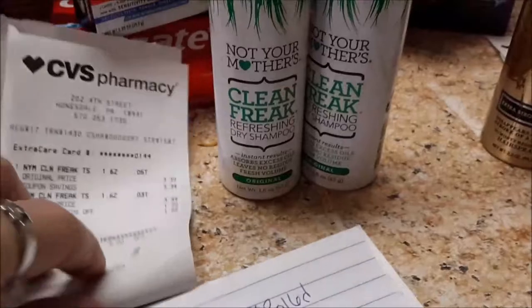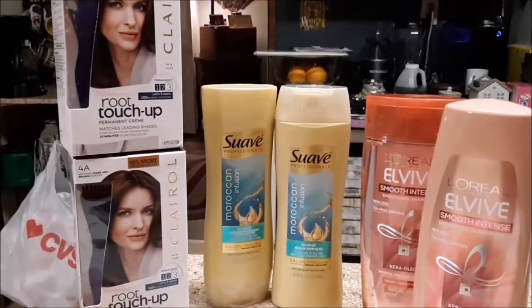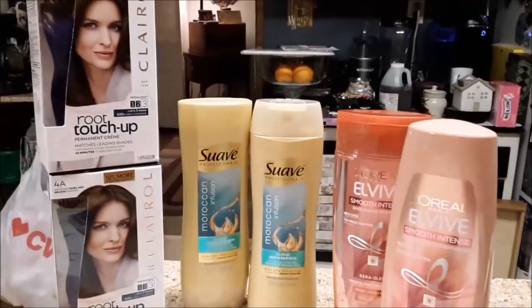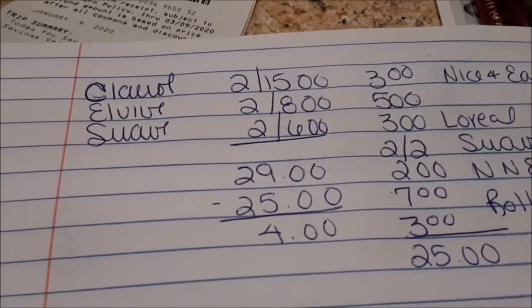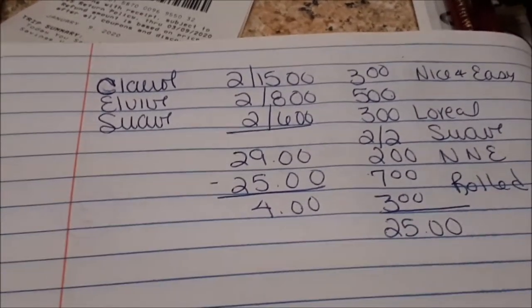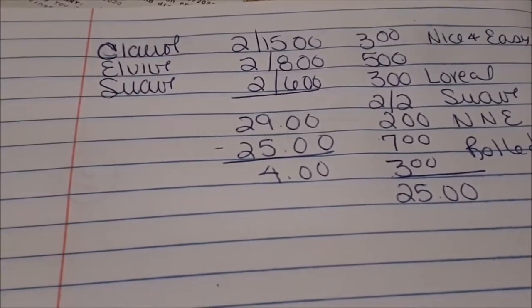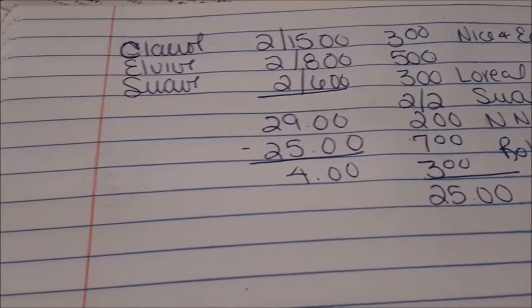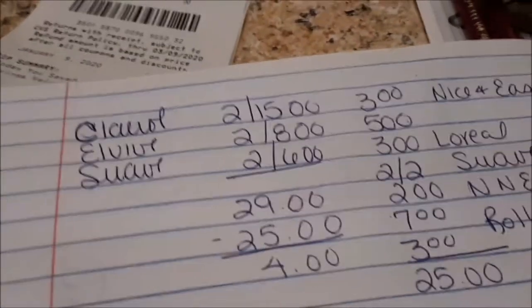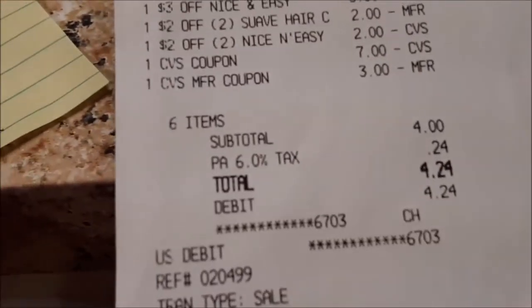The hair care special: Clairol is two for $15, Suave is two for $8 or two for $6, and Lvibe is two for $8. My coupons: a $3 off Nice & Easy, a $5 manufacturer's, a $3 off L'Oreal, a Suave coupon, and a $2 off Nice & Easy. I rolled a $5, a $7, and a $3. Product total was $29, $25 in coupons, making that $4 out of pocket plus 24 cents tax, and I got back $2 for the Suave.